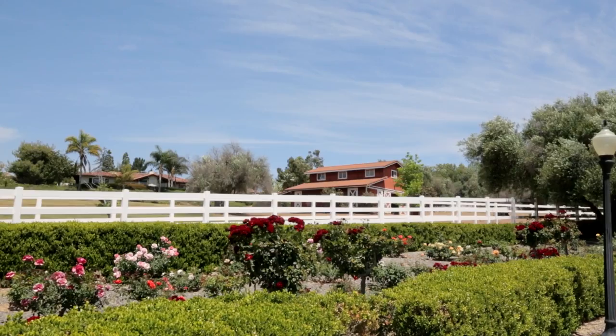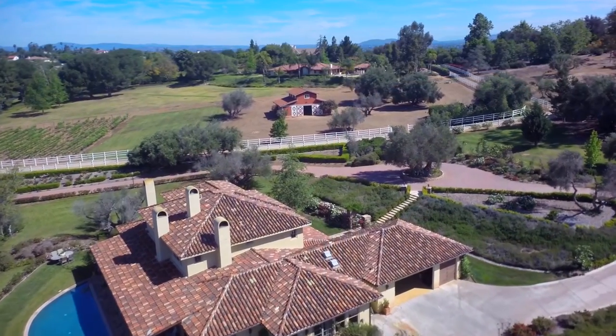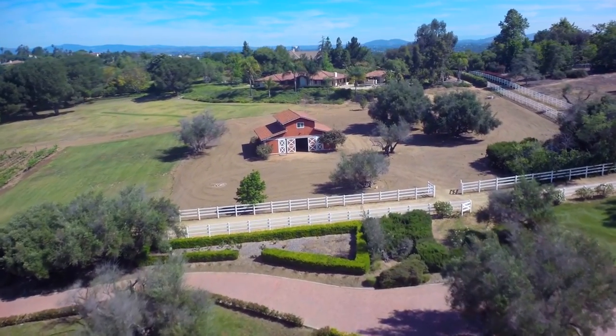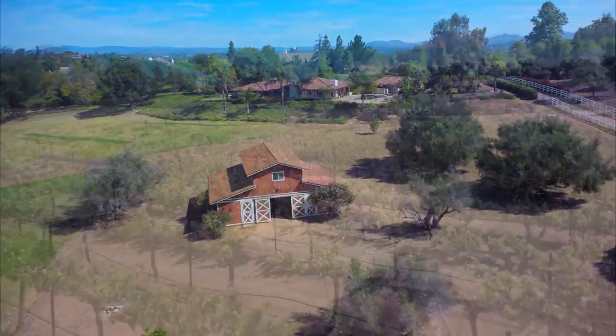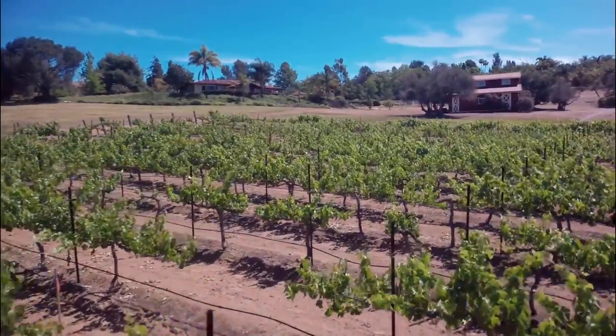The classic red barn is perfect for those with horses, as the community boasts numerous riding trails as well as a fully appointed community equestrian facility. The property comes equipped with a well and a 10,000-gallon water reserve, making watering the lush grounds and vineyard cost-efficient.